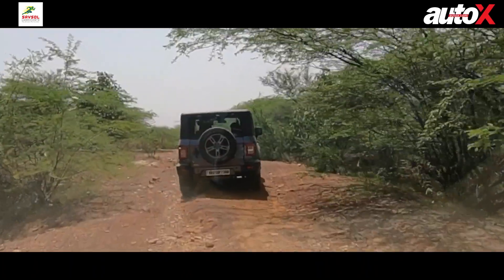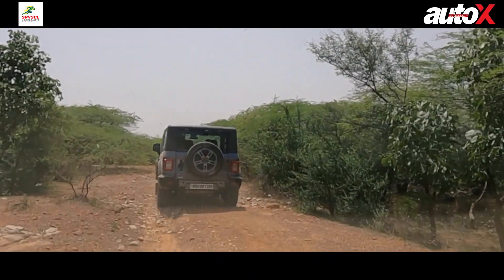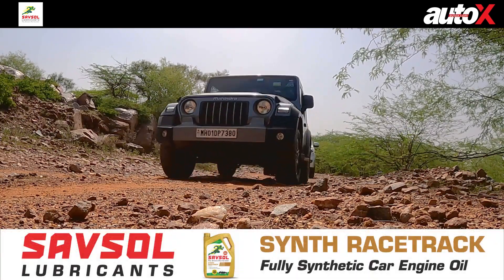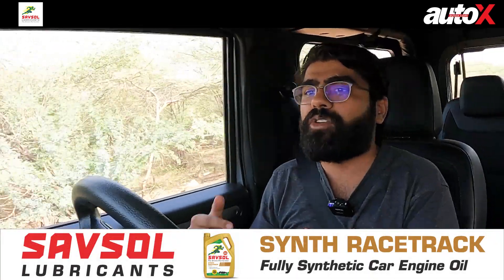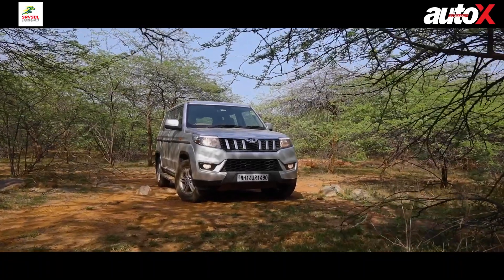90% of the time you'll only drive in two-wheel drive mode and won't have any use for those all-terrain tyres. But when the situation gets tricky and you actually want to take it off-road, in the Thar you don't think twice. In the Bolero Nio, you'd have to summon all your skill and courage to go through an obstacle. In the Thar, you just shift a lever and you're done.